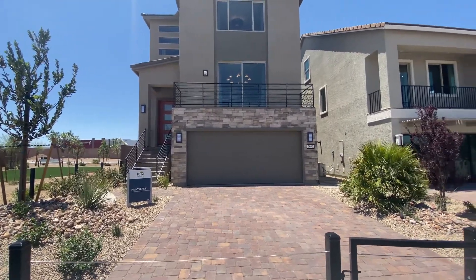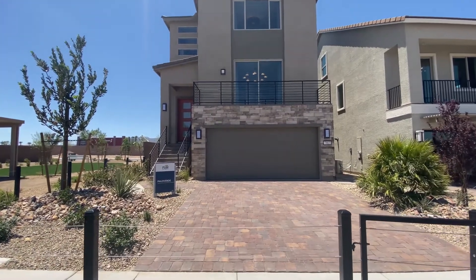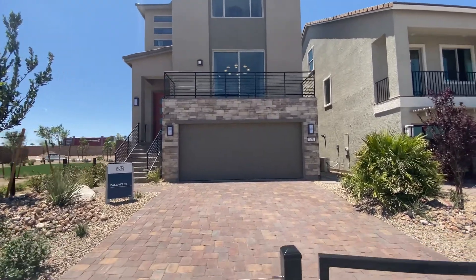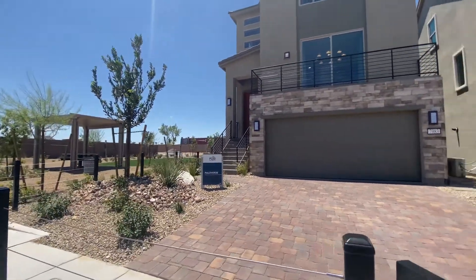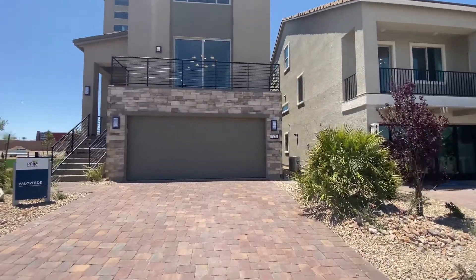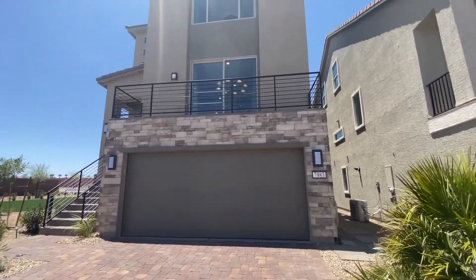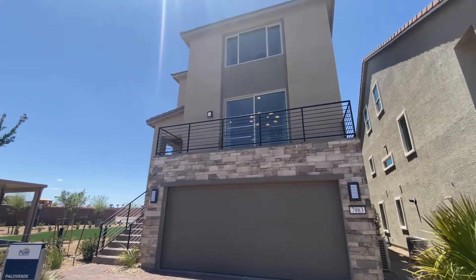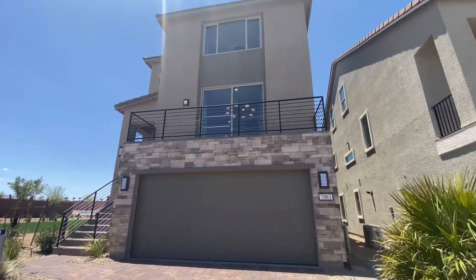They have modeled all three of these, especially this one, in other communities. This is the Palo Verde, which is also another high school in Las Vegas in Summerlin. The Palo Verde is a three-story starting at $611,000. Look at that monstrosity — 3,071 plus square feet.